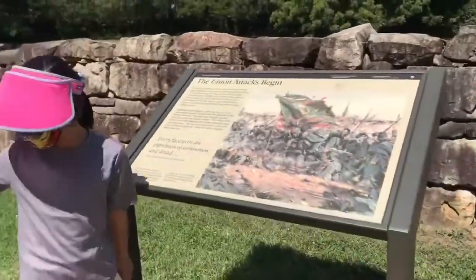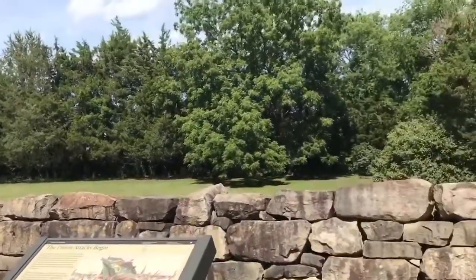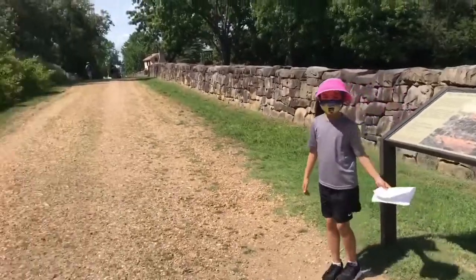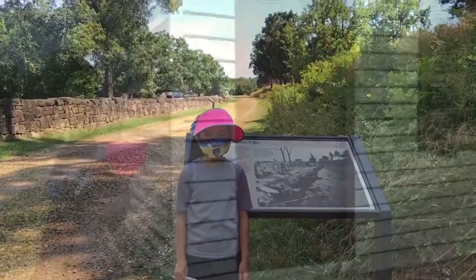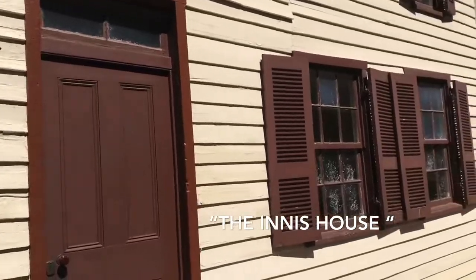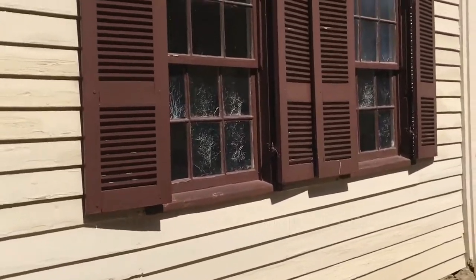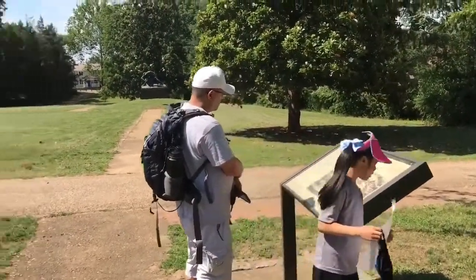This is where they started the Union attack — they started it right here. This is where the South defended their battle. In this house, you could see all the bullets and the glass that got broken from the battle. It was used as a firing position by the Confederate sharpshooters during the Battle of Fredericksburg.